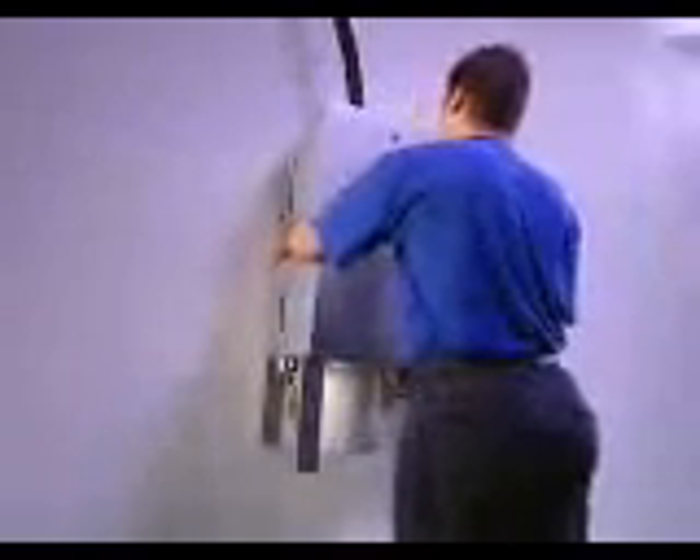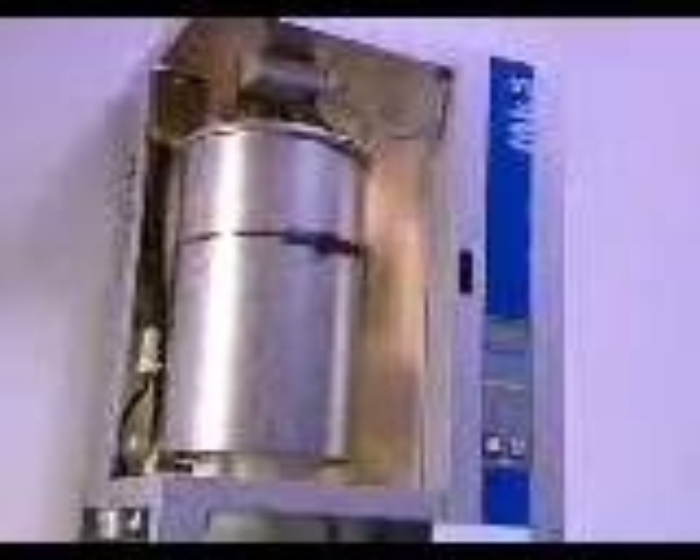The new steam humidifier with the unique patented scale collector tank is called the Defensor Mk5 and is an innovation by Axair engineers. The feet of the case protect the scale collector tank during transportation and installation. With its compact construction, the Mk5 is ready for operation after a few adjustments.